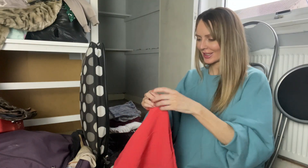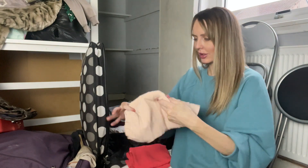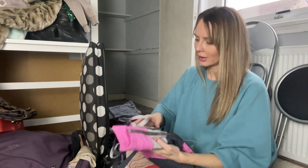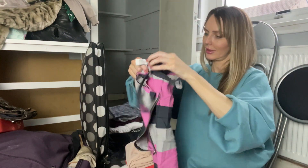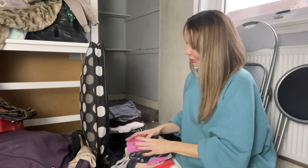Remember the bandage skirt and bandage dress stage? I've just found a couple of bandage skirts here! This keeps things forever and ever. Memories.